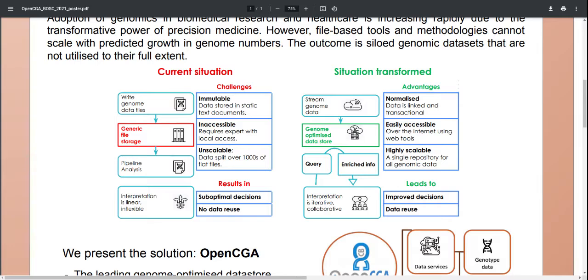We do believe that the generic file storage can be replaced by a genome-optimized data store, and that will transform the situation. In the new workflow, you will stream your genomic data into a data store where it will be normalized and deduplicated at ingestion. Once the data is loaded, it will be easily accessible over the internet using web tools. And the technologies that underlie this software are inherently ultra-scale, allowing a single repository to be deployed which is capable of holding pretty much unlimited volumes of genomic information.